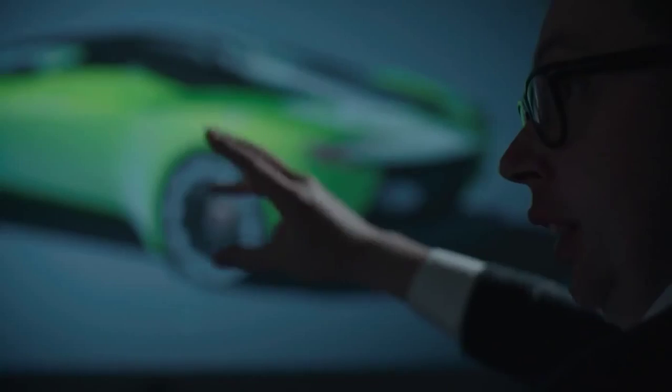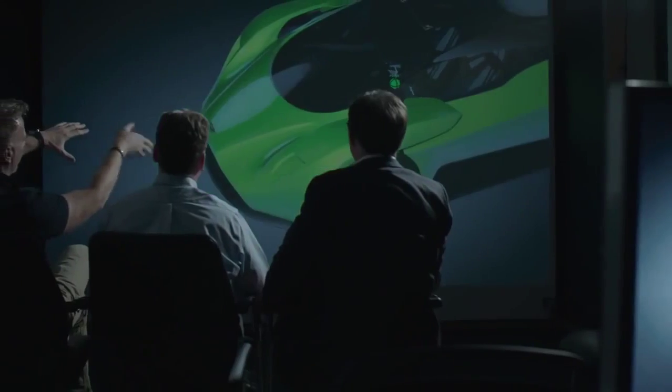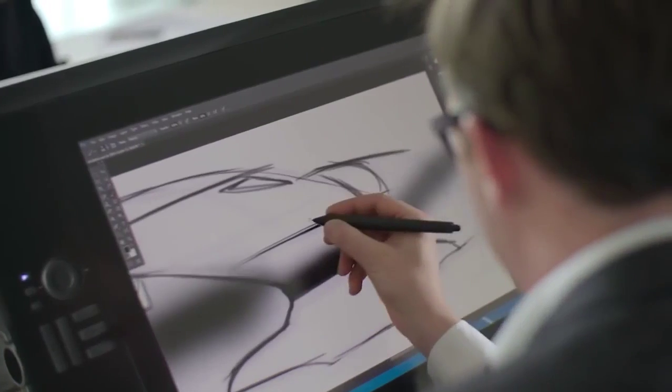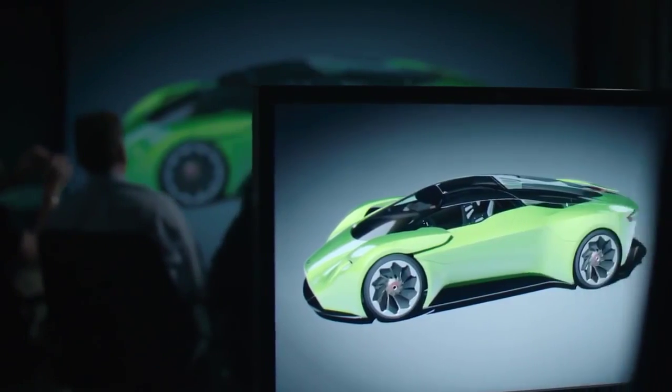We've effectively used the same processes, the same principles to design this car for the game that we would in putting a car on the road. So all the shape and the form had to be real. We look at three elements: the sketch, the engineering and the CAD — and we also have the delivery through sculpture.